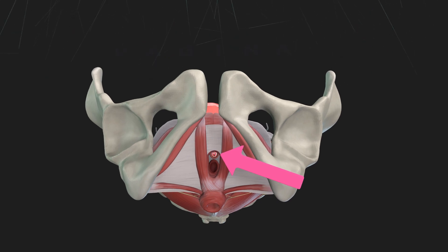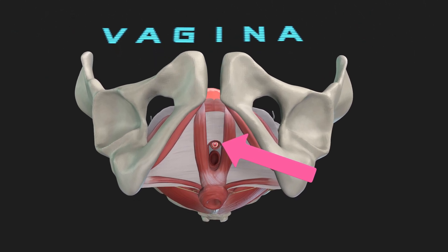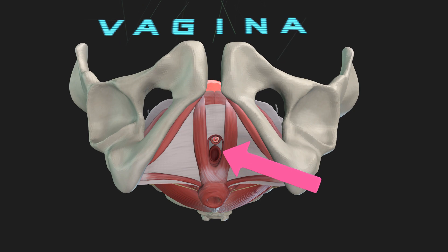The vagina is a muscular canal that connects the external genitals to the uterus. It is essential for reproduction, childbirth, and overall female health.